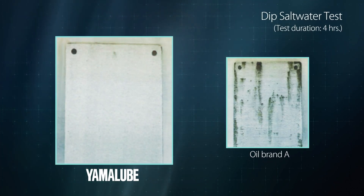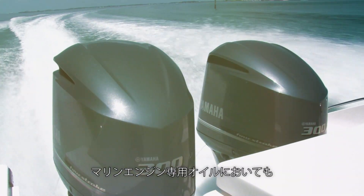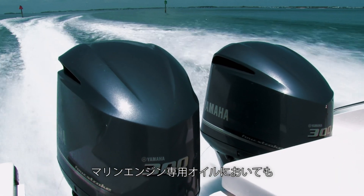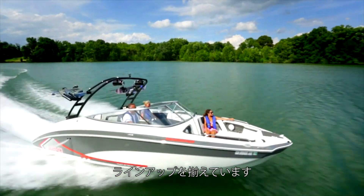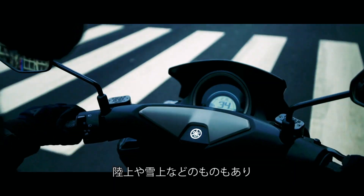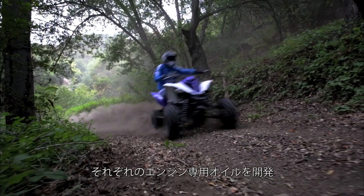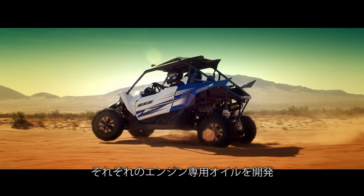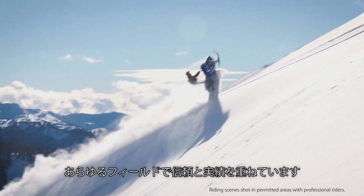To bring out 100% of the engine's performance, the Yamalube marine oil lineup has offerings specifically for four-strokes, two-strokes, and other marine applications. Yamaha offers products for the water, land, snow, and more, and develops engine oil specifically for each application, forging a record of results and reliability in each field.